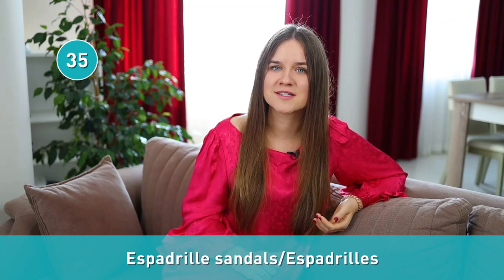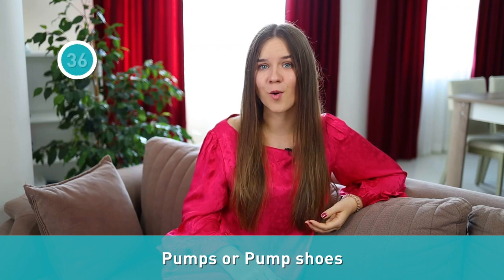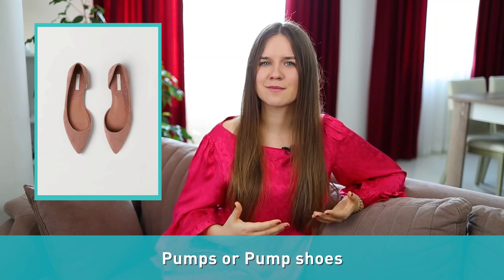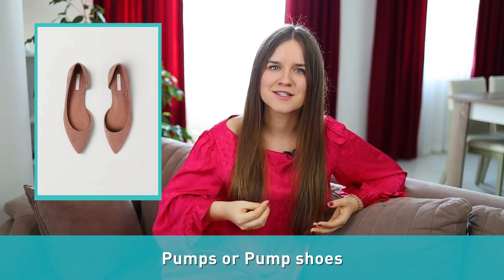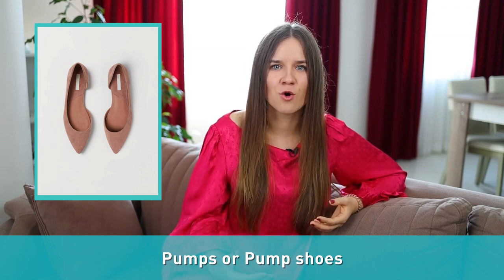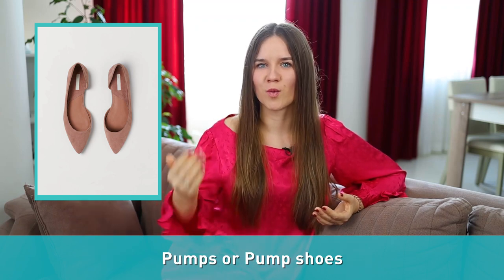Number thirty-five: espadrille sandals. Often called just espadrilles, espadrille sandals are light canvas shoes with a plaited fiber sole. Number thirty-six: pumps, or pump shoes, are shoes or boot styles with flat or low heels. The heel can be non-existent or as high as one to one-and-a-half inches. Referring to shoes as pumps dates back to the 1500s, when men and servants wore shoes without heels known as pumps. From there, pumps evolved from plain flat shoes worn by men to embellished shoes worn by women.